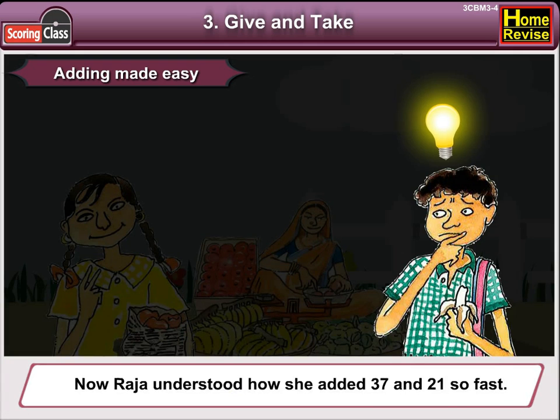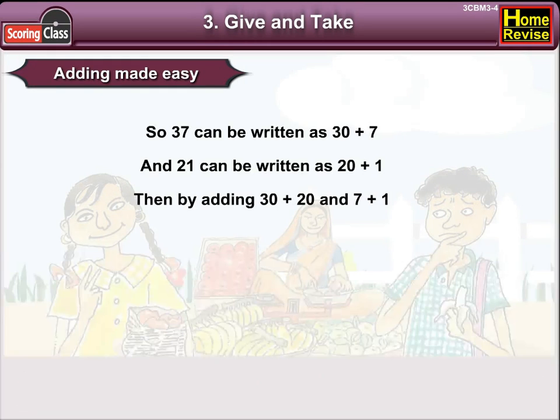Now, Raja understood how she added 37 and 21 so fast. So, 37 can be written as 30 plus 7, and 21 can be written as 20 plus 1. Then by adding 30 plus 20 and 7 plus 1, we get 50 plus 8, that is 58.